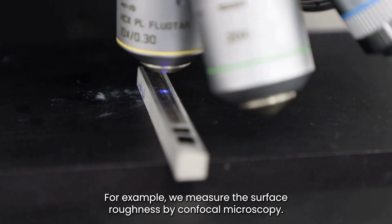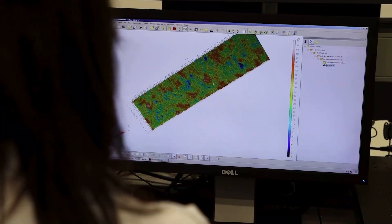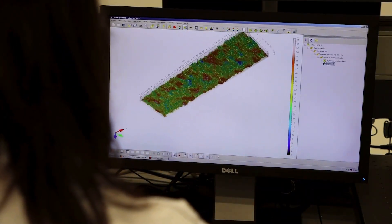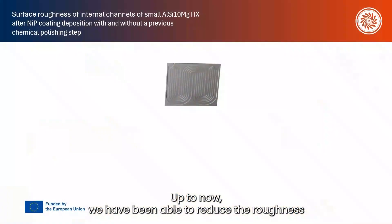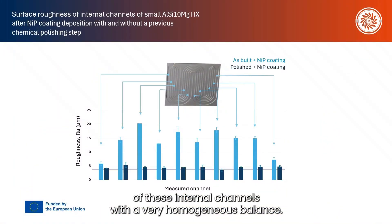For example, we measure the surface roughness by confocal microscopy. Up to now, we have been able to reduce the roughness of these internal channels with very homogeneous values.